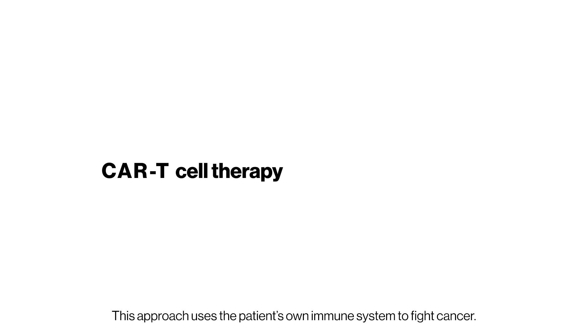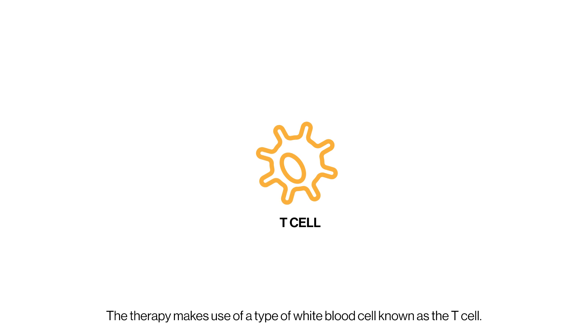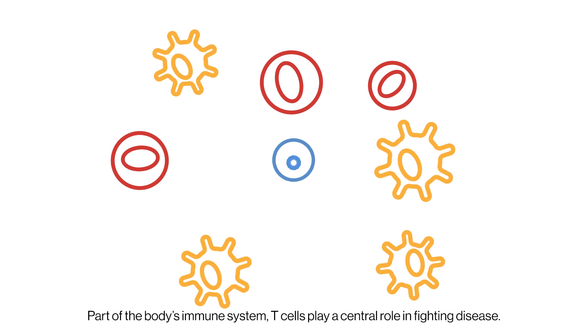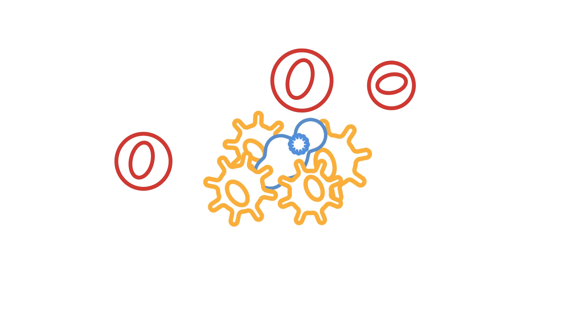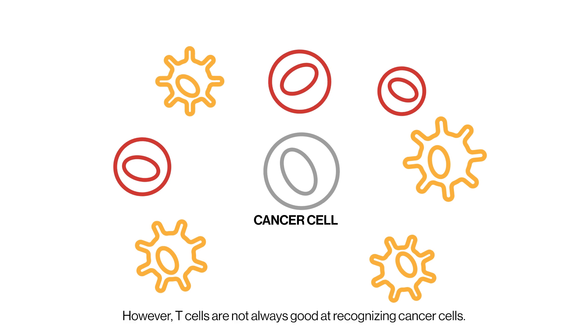This approach uses the patient's own immune system to fight cancer. The therapy makes use of a type of white blood cell known as the T-cell. Part of the body's immune system, T-cells play a central role in fighting disease. However, T-cells are not always good at recognising cancer cells.